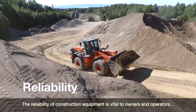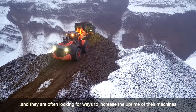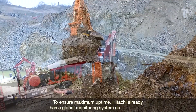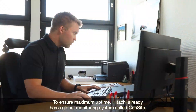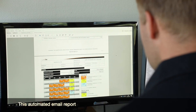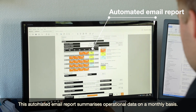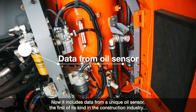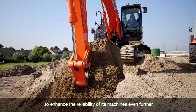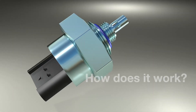The reliability of construction equipment is vital to owners and operators, and they're often looking for ways to increase the uptime of their machines. To ensure maximum uptime, Hitachi already has a global monitoring system called Consite. This automated email report summarizes operational data on a monthly basis, and now it includes data from a unique oil sensor — the first of its kind in the construction industry — to enhance the reliability of its machines even further.